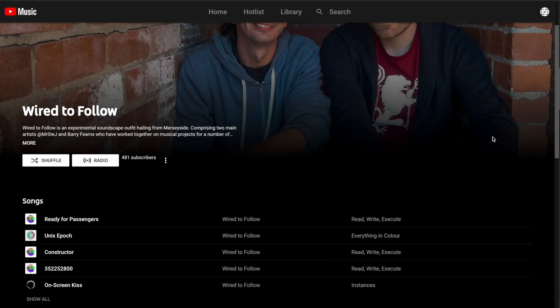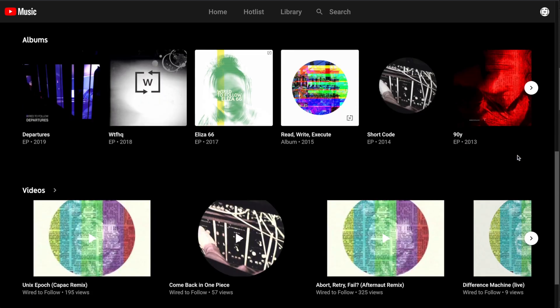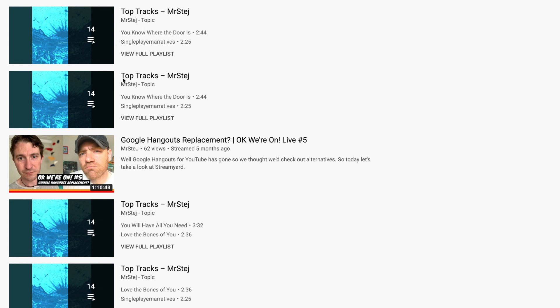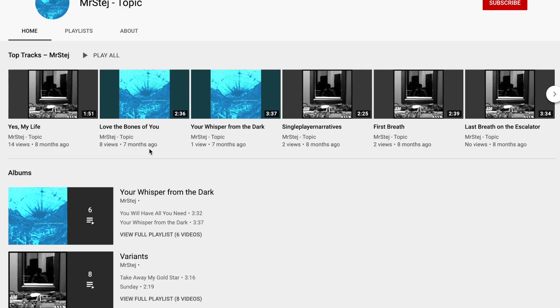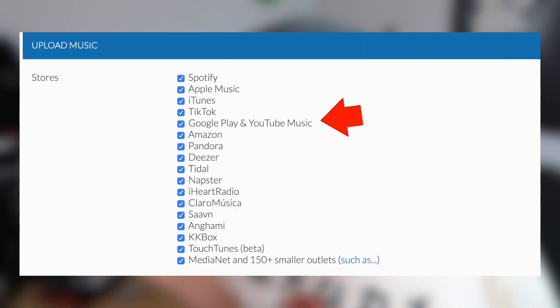Number two: have at least three official releases on YouTube delivered and distributed by a music distribution partner. This is the kicker really, as doing this ensures you'll get those topic channels that will eventually get merged into your official artist channel. Just make sure you've selected to be on the Google Play or YouTube Music stores.